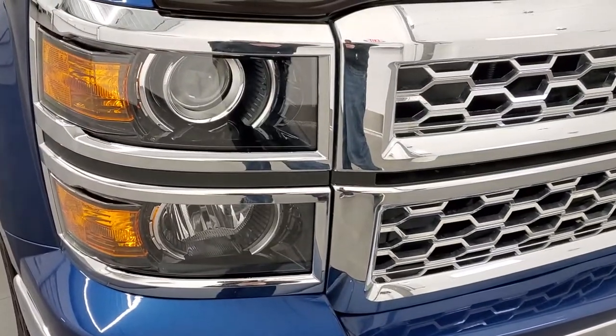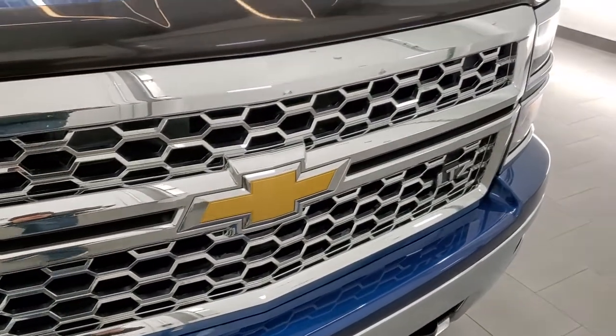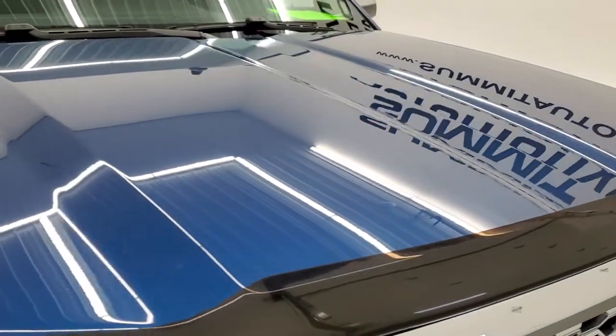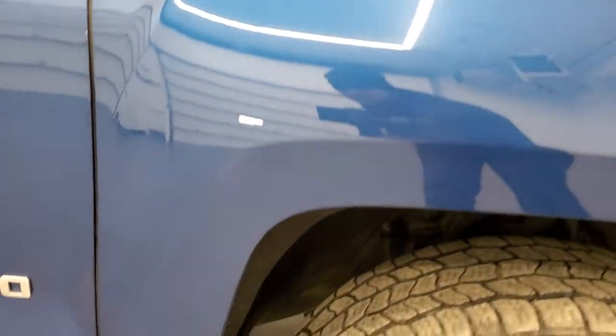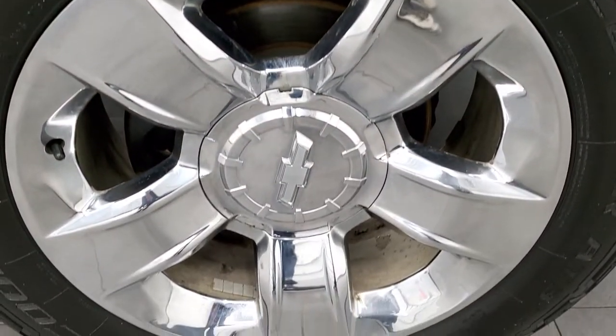Headlight lenses are crystal clear. You get the chrome trimmed grille on this truck. The hood is in pretty nice shape with no major dents or dings. The passenger side front fender is in really nice condition as well, and the passenger side rim has no major scuffs or scrapes.